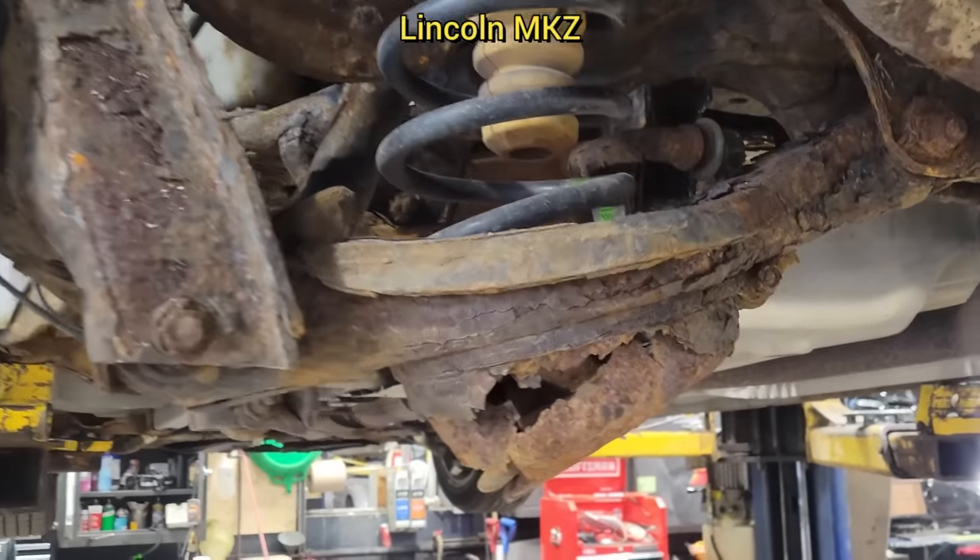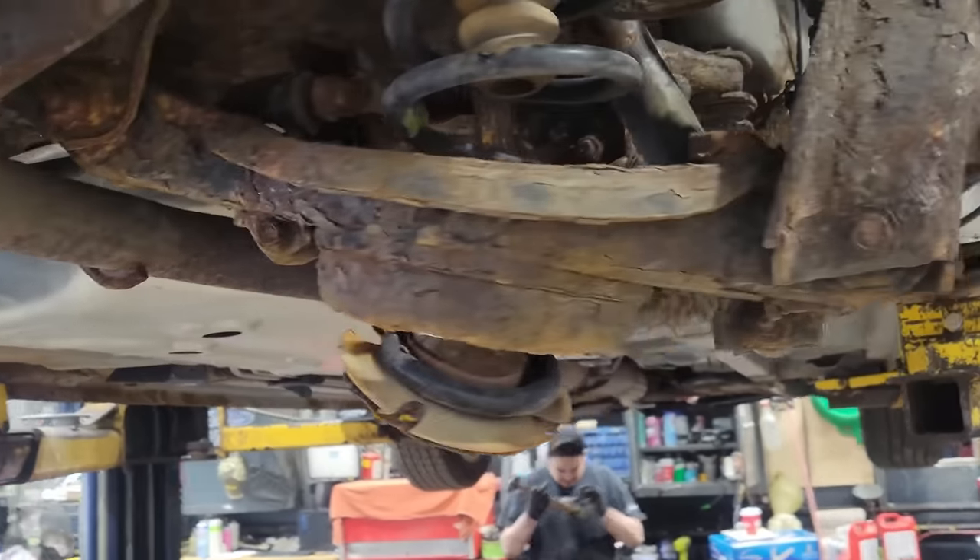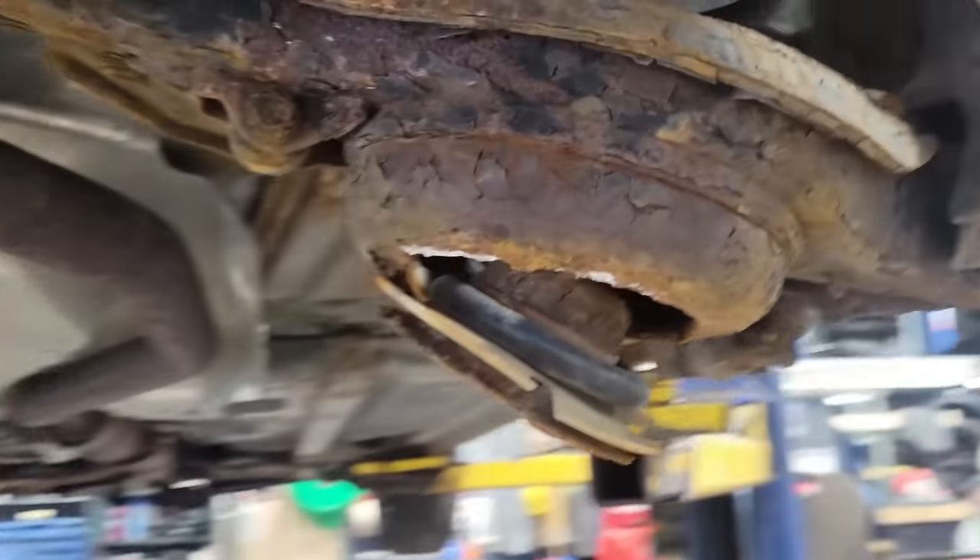This vehicle was just brought in for an inspection. During the inspection, the technician found that the rear lower control arms were rusted to the point that the coil springs were about to come out. The customer declined repairs.